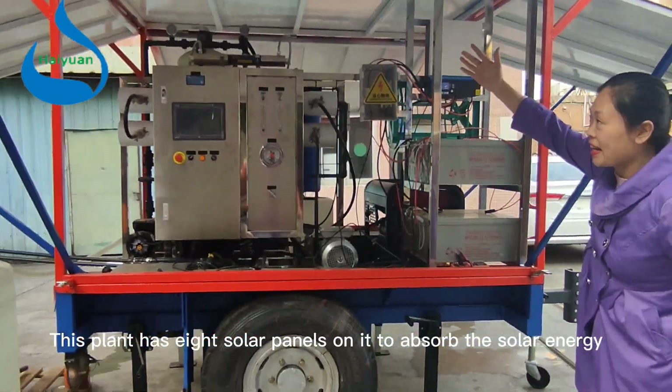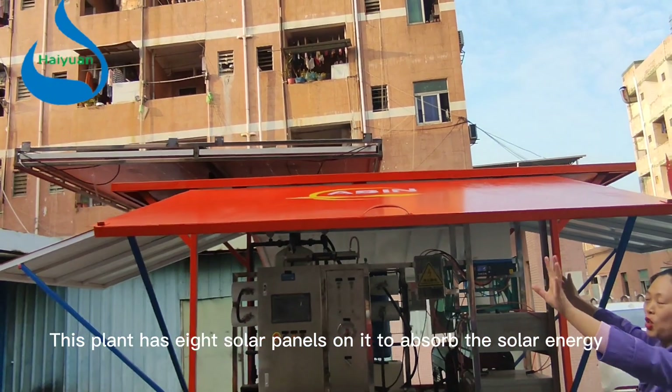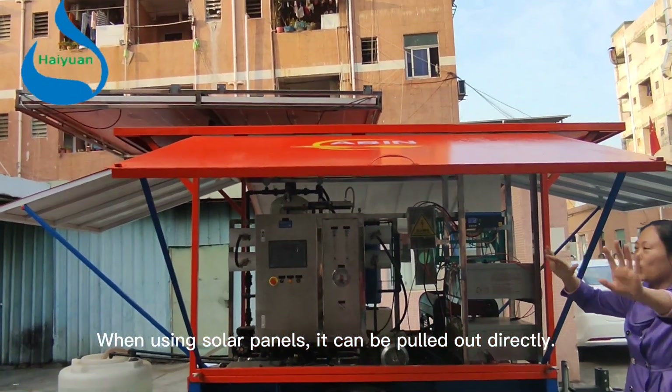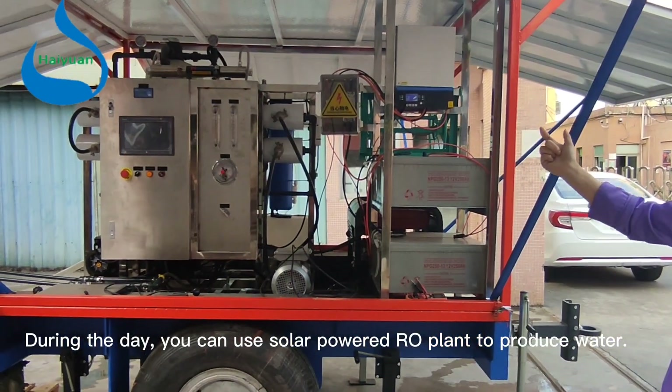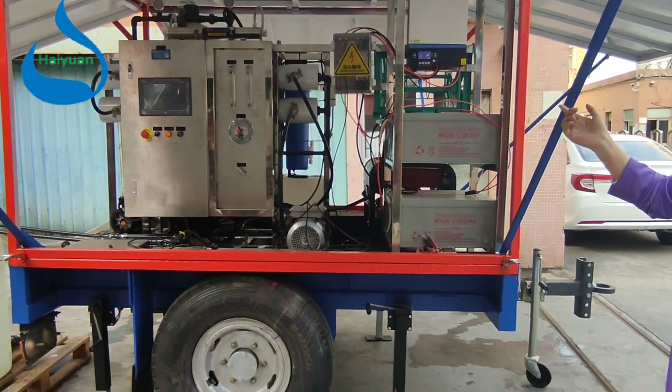This plant has 8 solar panels on it to absorb solar energy. When using solar panels, it can be operated directly. During the day, you can use solar-powered plant to produce water.